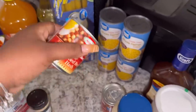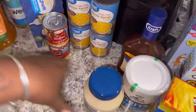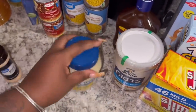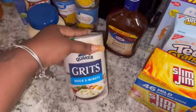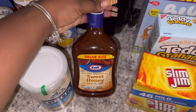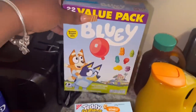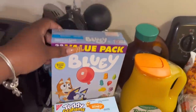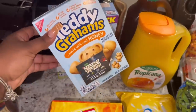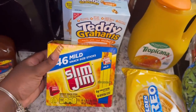I picked up some corned beef hash — two of these — they're really good with breakfast. Some Hellmann's mayonnaise, some grits, some sweet honey barbecue sauce, some Bluey fruit snacks for my baby, some Teddy Grahams for my baby, and some Slim Jims for me and my baby.